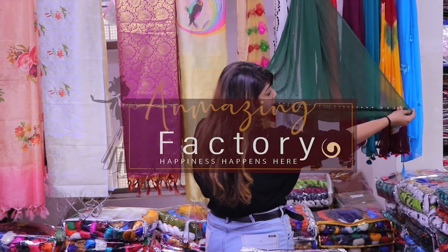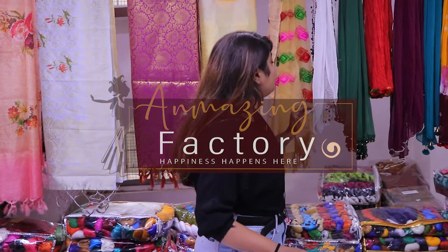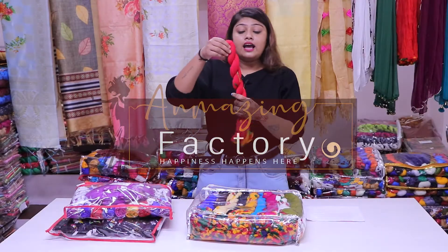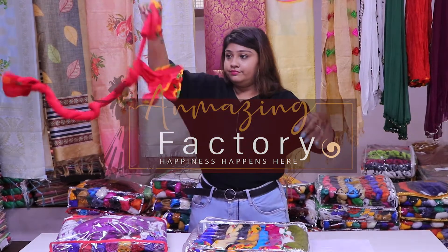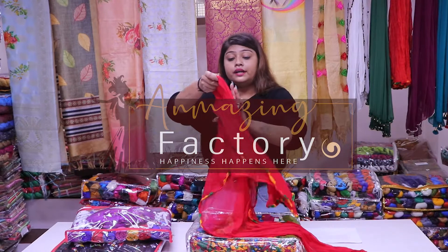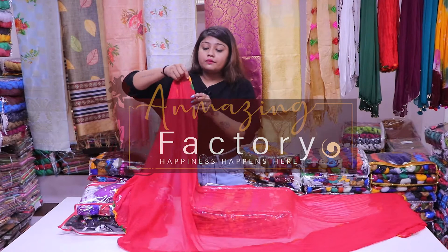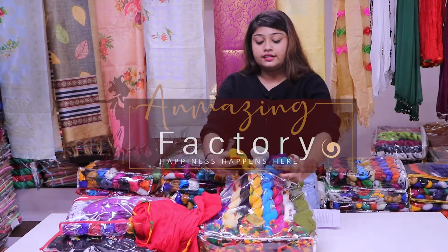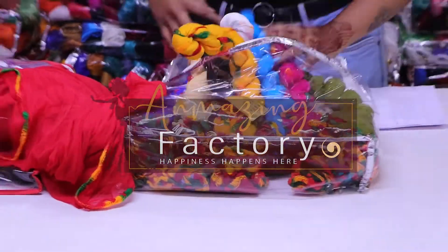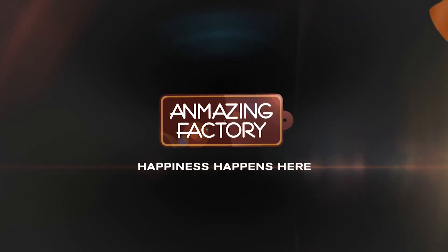You get a very beautiful scarf in green color. Friends, you don't have a single piece here — you are going to get a wholesale price here. Look at this, I am showing you a sample. This is a total of 2 meters long. You are going to get a lot of fabric here with very colorful work on the top. There are many color options available.